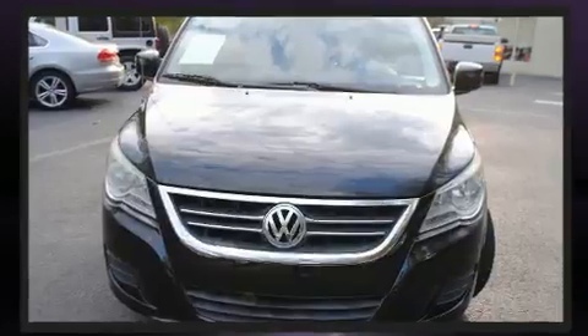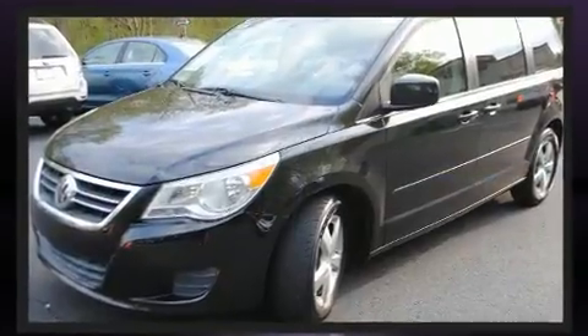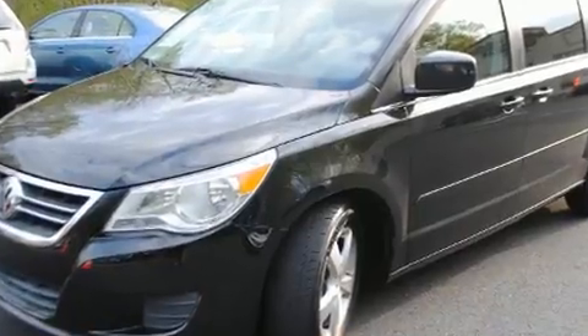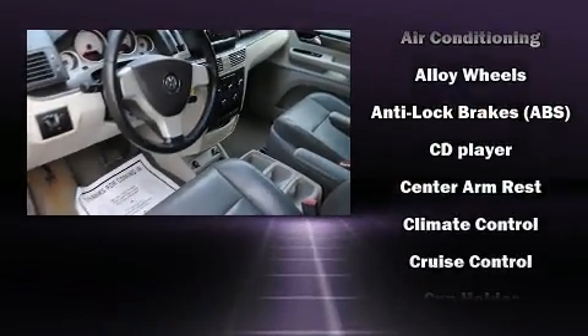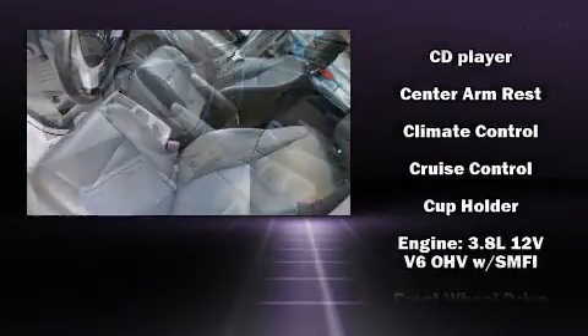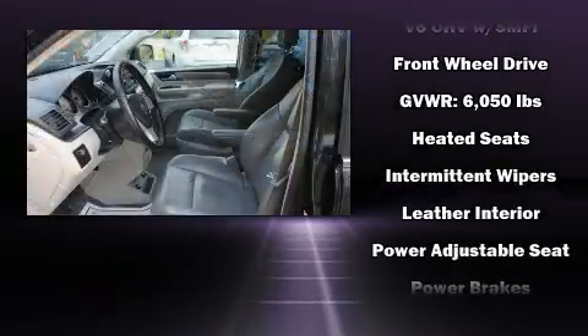Storage solutions are integrated throughout the interior, demonstrating thoughtful attention to detail. Audio features include a CD player with MP3 capability, steering wheel-mounted audio controls, and six well-positioned speakers. Side curtain airbags deploy in extreme circumstances, shielding you and your passengers from collision forces.